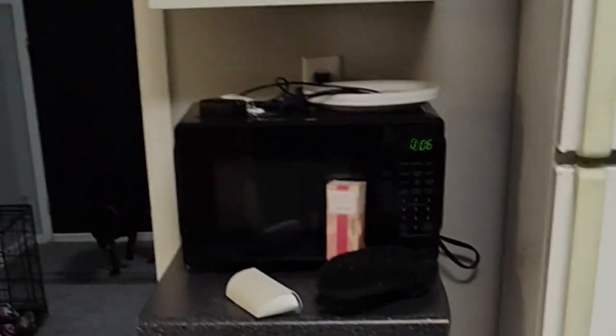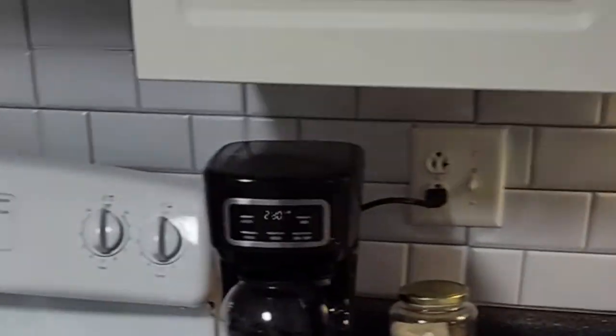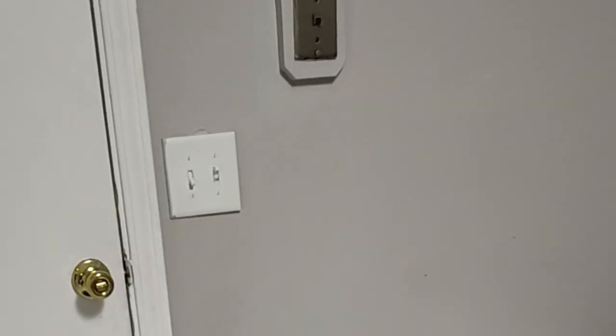Hi everyone! I want to show you the new house. This is the kitchen — I got my coffee. We don't have the furniture in here yet. We just moved in late Saturday and started unpacking yesterday. You know how that takes.